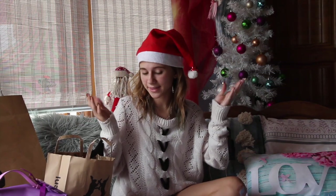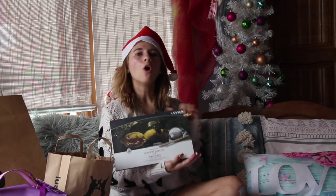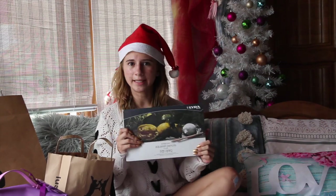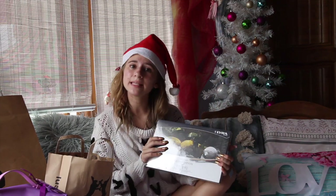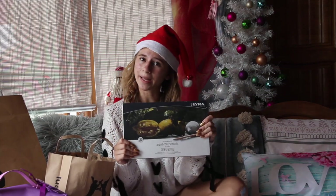The last artsy thing that I got is this Leira Made in Germany Watercolour Pencil. This is a really, really cool brand that I've been loving in art lately — they are just phenomenal. I actually have their normal pencils and they are just great, so I'm really excited to try out their watercolour palette.